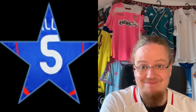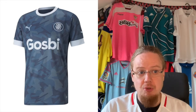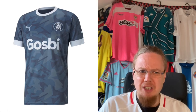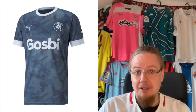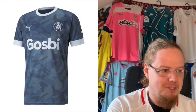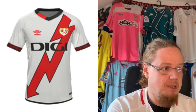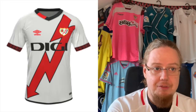The third jersey doesn't know what it is. That has nothing to do with Girona — nice colors, but two grayish, bluish, steely, wintry colors. I really would love to like it but I can't. It's a 4 — cannot do more.